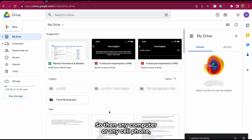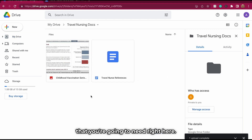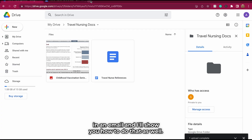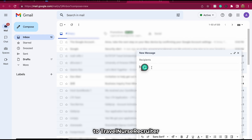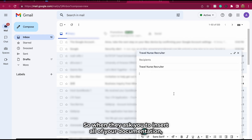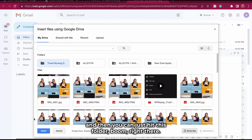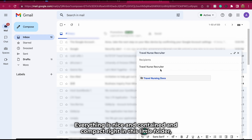On any computer or any cell phone, as long as you can log into this account, you're going to have all the stuff you need right here. You're also going to be able to attach documents directly in an email — I'll show you how. Go to Compose, address it to your travel nurse recruiter. When they ask you to insert all of your documentation, you click the little button that says 'Insert files using Drive,' hit the folder, and boom — everything you need is all in one place. You don't have to go searching through your photos, your camera roll, or your old emails. Everything is nice and contained right in this folder.